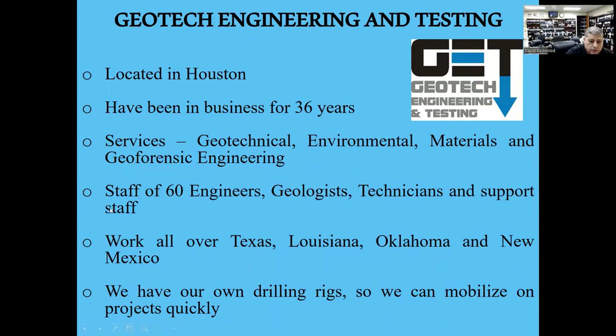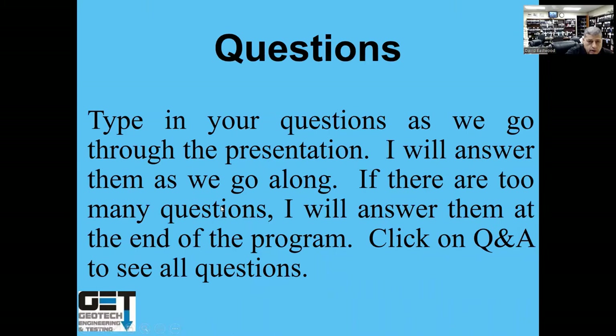We have 60 people and work all over Texas, Louisiana, and Oklahoma. We have all rigs so we can mobilize on projects quickly. If you have questions, please type them in the Q&A section.